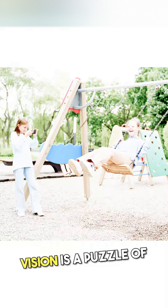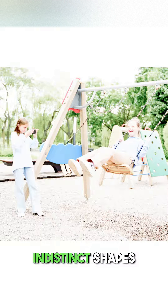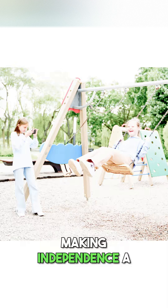Stage 6, vision is a puzzle of indistinct shapes and light, making independence a challenge.